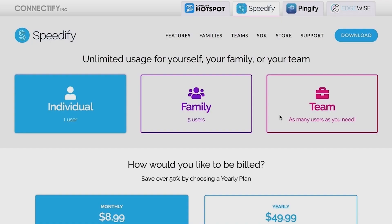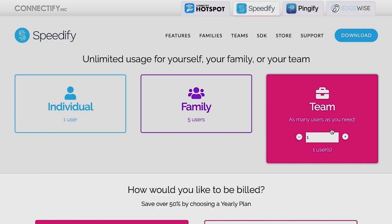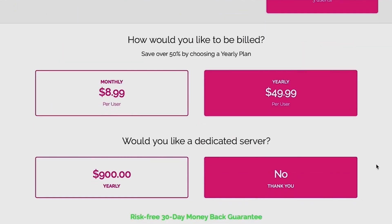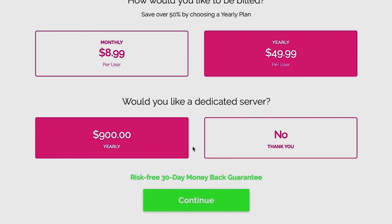To get a dedicated VPN server with Speedify, go to the Speedify store page on our website — I'll put a link in the description. Select the team account type and fill in how many users you need. Choose a billing cycle; we recommend the yearly plan because it'll save you more than 50% compared to the monthly plan. Finally, make sure you select the dedicated server option and complete the payment for the subscription plan.